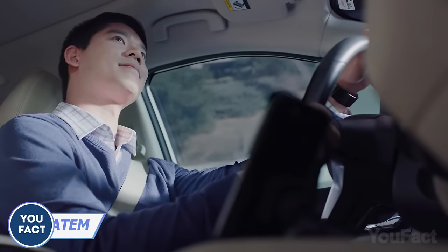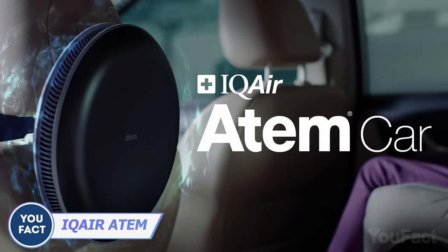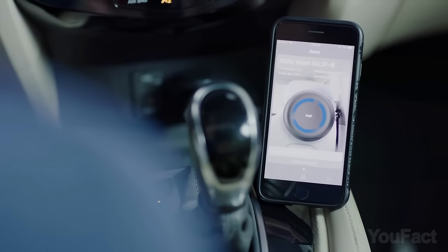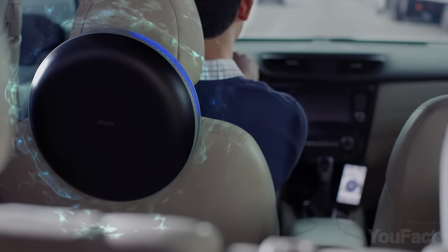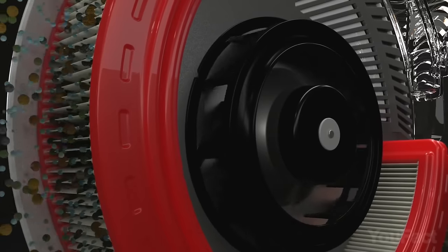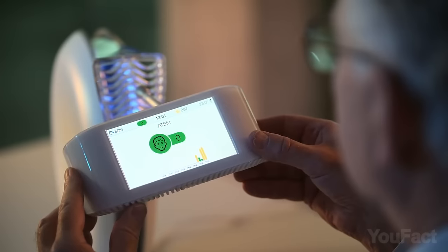Surround yourself with clean air with the IQ Air Atom Desk Personal Air Purifier. The device comes with sensors that respond to your touch, causing it to turn on or off or to change fan speeds. Unlike standard air purifiers, Atom immediately produces clean air wherever you place it.